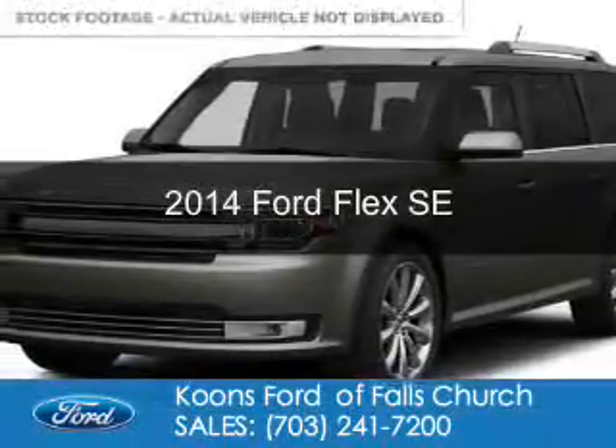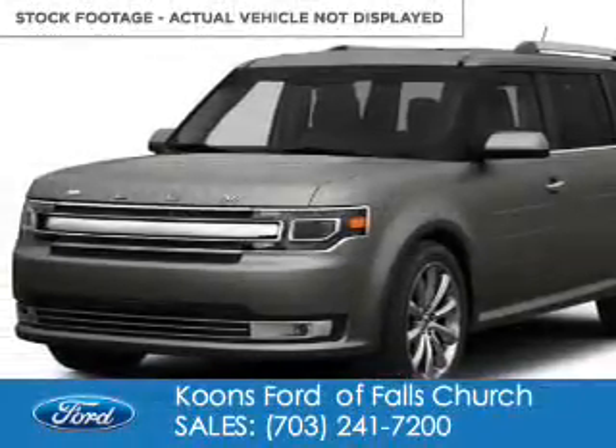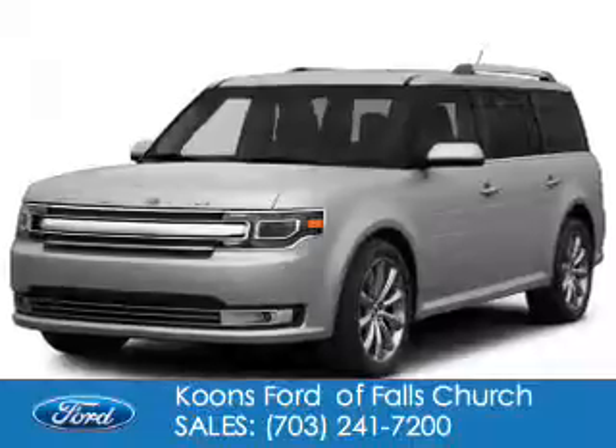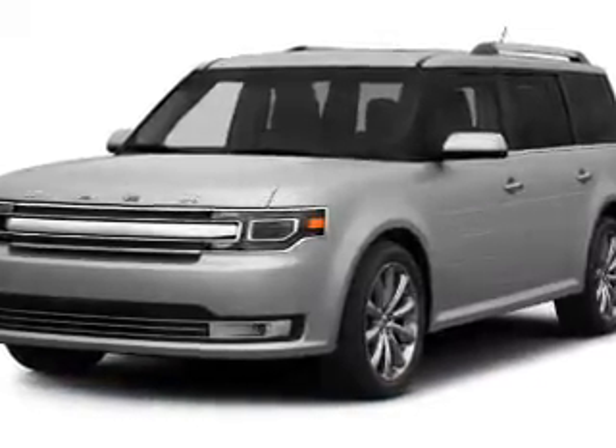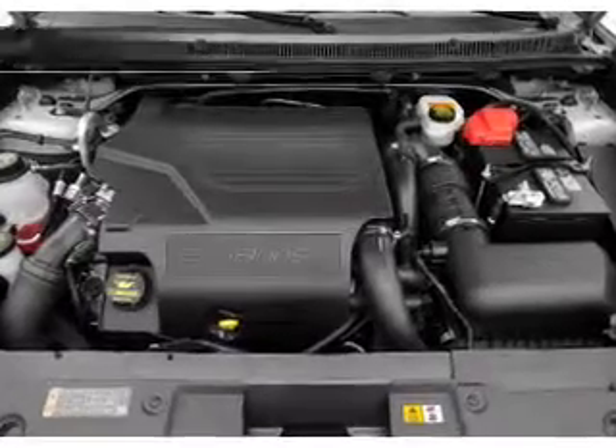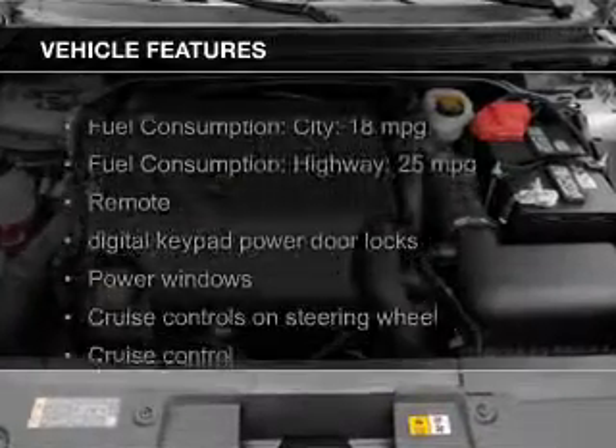This is a new 2014 Ford Flex. It's powered by front wheel drive, a 3.5 liter 6 cylinder engine and a 6 speed automatic transmission. The features include electric trunk,